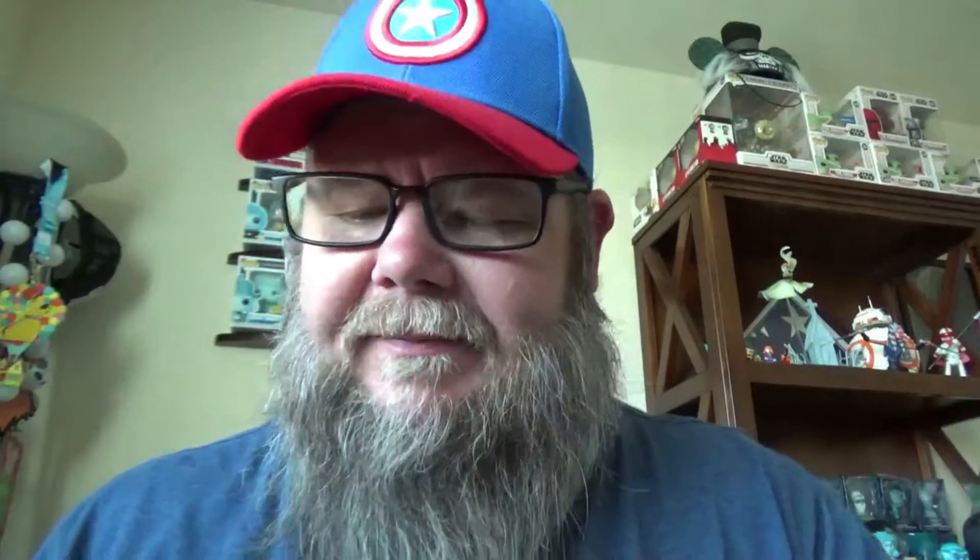This pin has been out for a while in the UK and also in Asia. This is the fireworks key pin, and those folks at Disney decided to release it today on American Independence Day — I'm sure that was all part of the plan. So let's take a quick look at this.